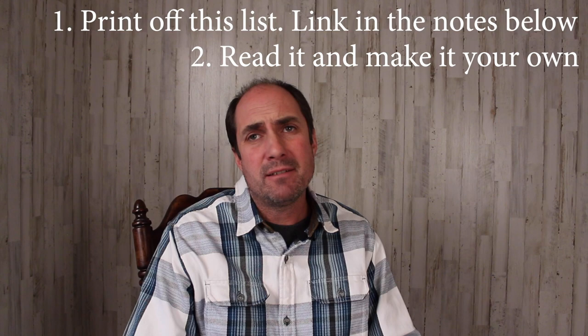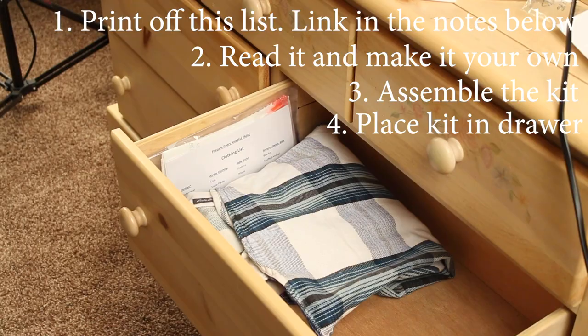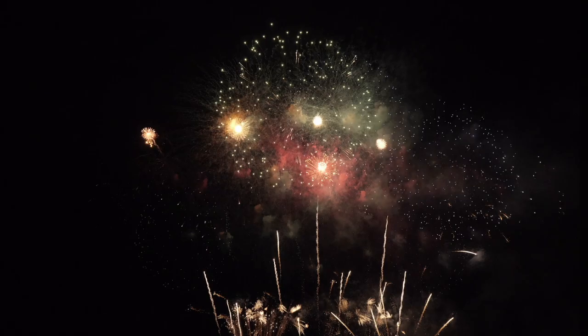Do you want one, two, or three pairs of socks? You decide — it's your kit. Once you have the list, place it in the bag facing out so you can read it, along with a garbage bag and a glow stick. Now place it in your clothes drawer or your closet, somewhere where you'll have easy access to it.